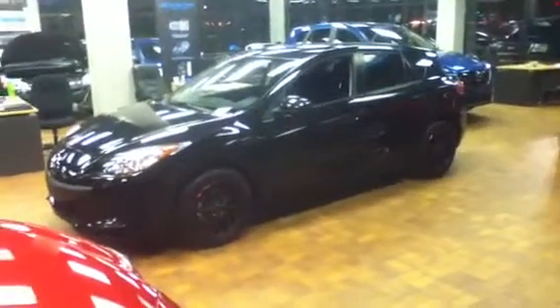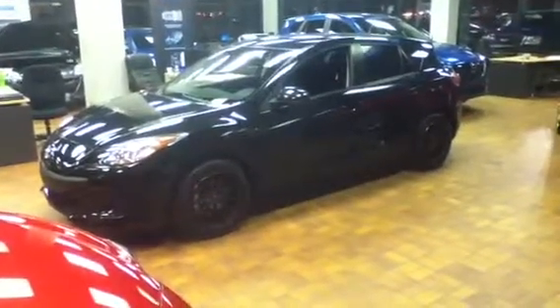This one does have a black set of rims with a nice red trim on it. It really sets the car apart.